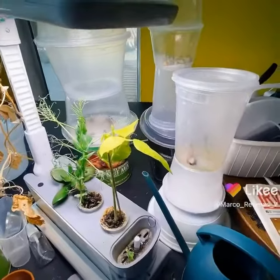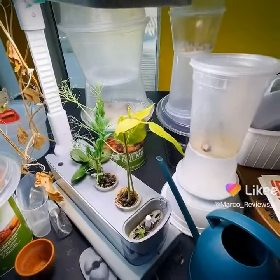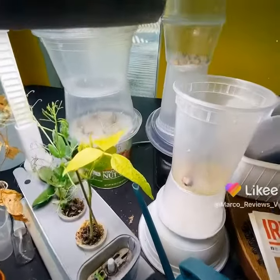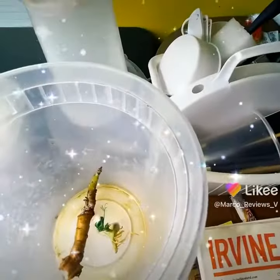I had tomatoes grow. I had squash or zucchini grow. But no Russian flowers as of yet. And I want to change that. Likey.